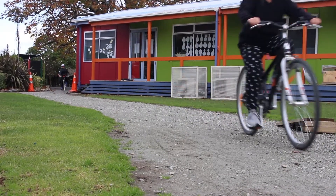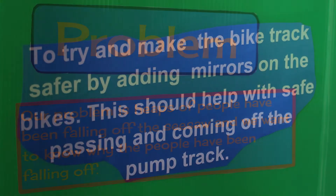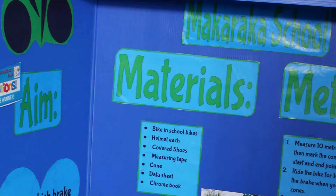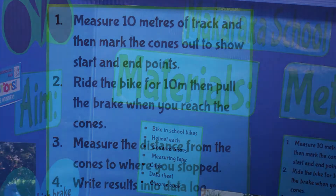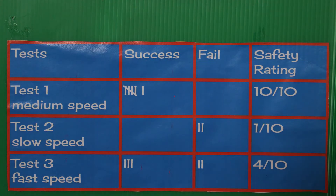They all had something different that they found from their experience on the track, then they got into groups and identified the problem, and unpacked using the science investigation process how they were going to go about exploring it. They went about creating a test, decided what materials they would need, the method to test, and then the data collection. Following that, they had to identify the results from their data and what their conclusions would be from that exploration.